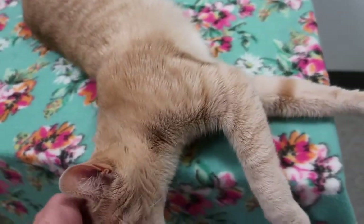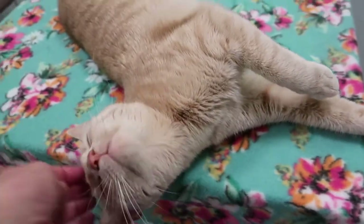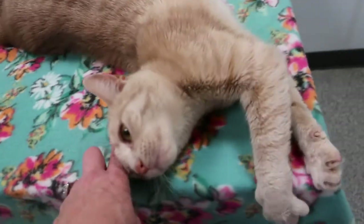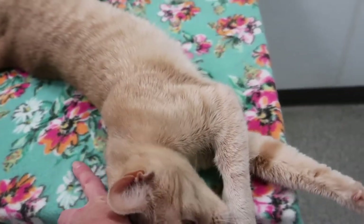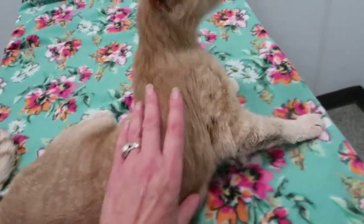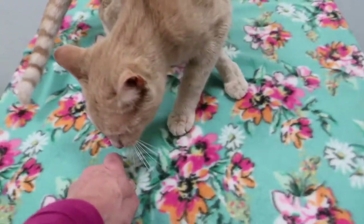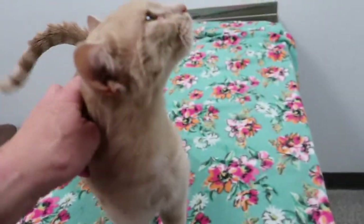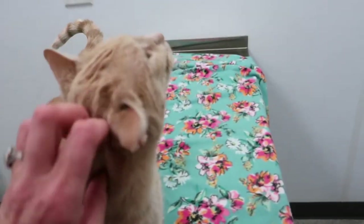She is sweet as pie. I mean, look — she doesn't even know me. I met her once when I took her picture when she was brought in, and I just picked her up out of her cage and brought her into this room to get some pictures and video of her. She's only been in here 10 minutes and she's very friendly — a very well-adjusted cat. She doesn't need a lot of time to adjust to new things, and she's never been scared since she's been in here.